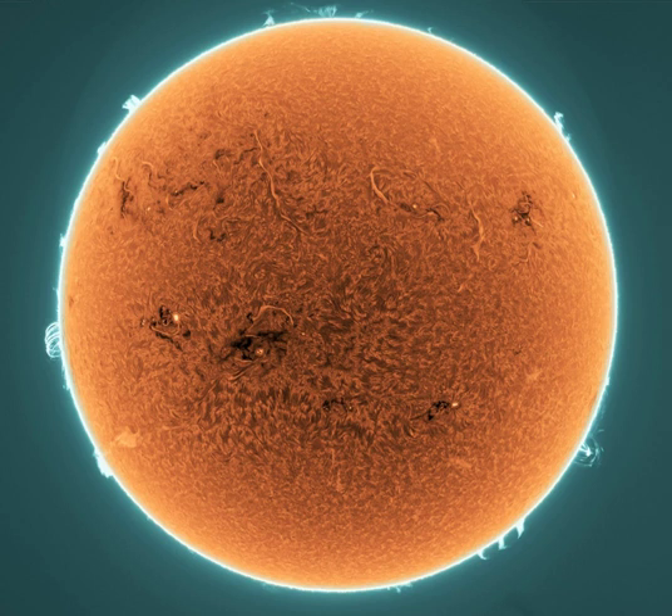The large prominences seen near 4 o'clock and just before 9 o'clock around the solar limb are post-flare loops from two powerful X-class solar flares that both occurred on that day. In fact, the 4 o'clock prominence is associated with the monster active region AR 3664 just rotating off the Sun's edge.